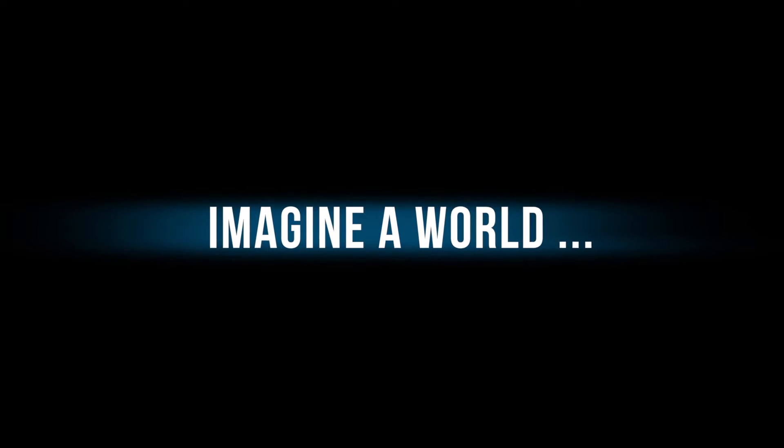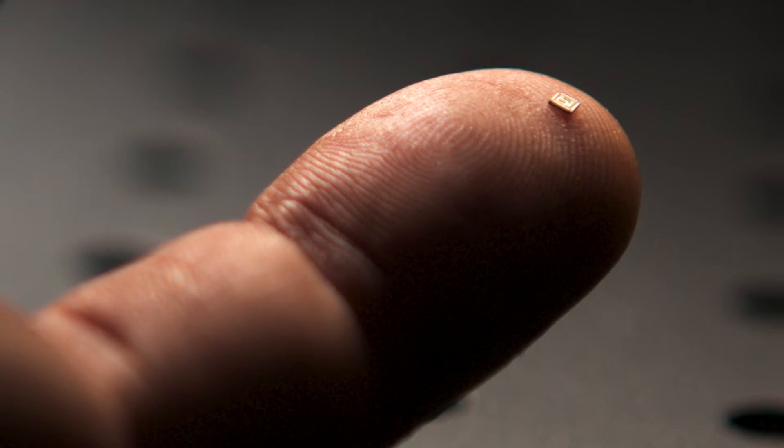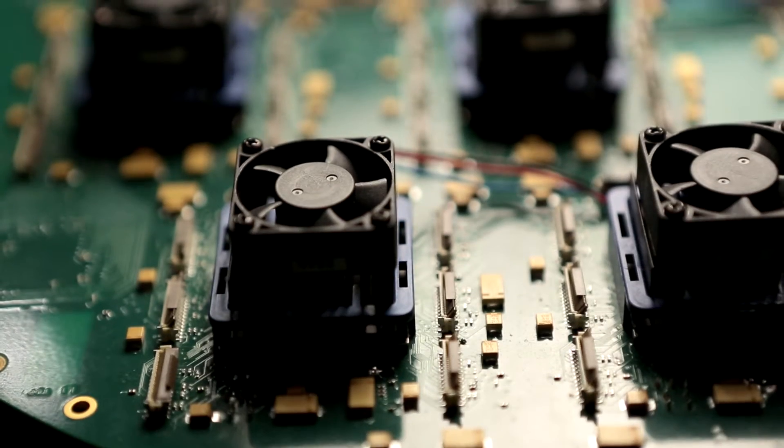Imagine a world where computers and their screens fold into your pocket — a world where flexible processors slide under your skin, providing vital information in case of chronic illness. This miniaturization is the result of a long quest tackling the problem of the overheating of components.